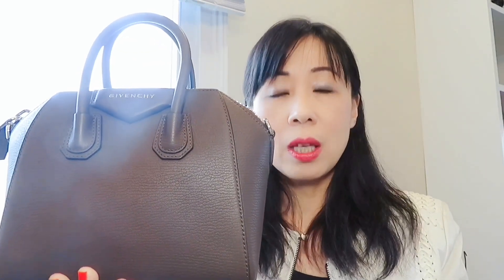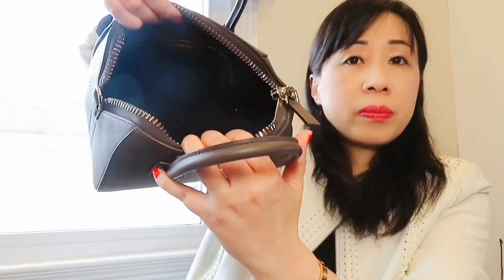The first one is right here — this is the Givenchy Antigona in the mini size. The current retail price is $1,790, and it goes from the mini all the way to the large size, ranging from $1,790 to $2,450. Inside is fabric lining, there's a back pocket and a zipper pull. Even though the design is very unique, the hardware, craftsmanship, and quality are nice — however, I think this is really overpriced. I purchased this one for $999.